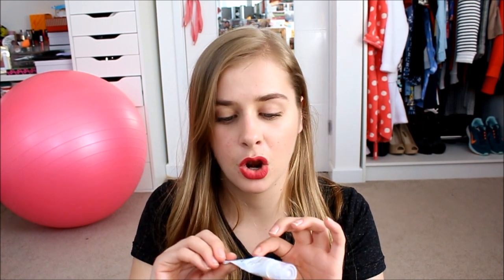Next up is the La Roche-Posay Effaclar AI — I think the 'AI' stands for Advanced something. It's basically their targeted breakout corrector from the Effaclar range. I've been using this skincare range for about two months now and I'm going to do a video soon going through what I like and don't like about it. This is probably my favorite product from the range — it's a really nice spot treatment and I've used a lot of it already.